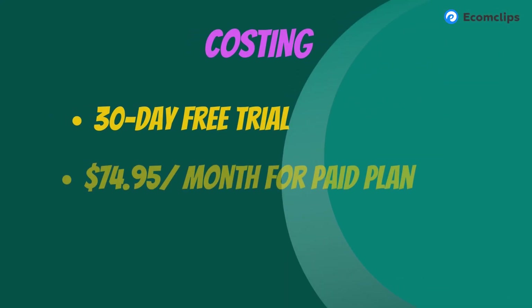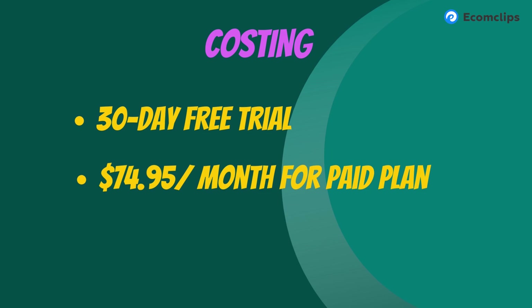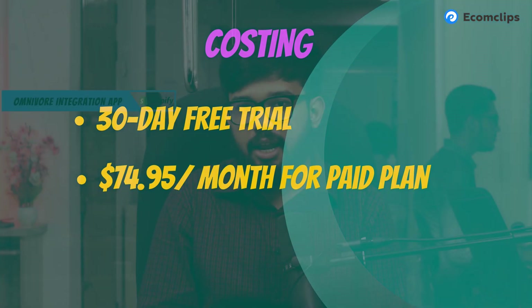Omnivore costs $74.95 per month, and you can use a 30-day trial before committing to the paid plan. The average rating is 4.3 stars. It's a great option for those who want to manage all their marketplaces at once.